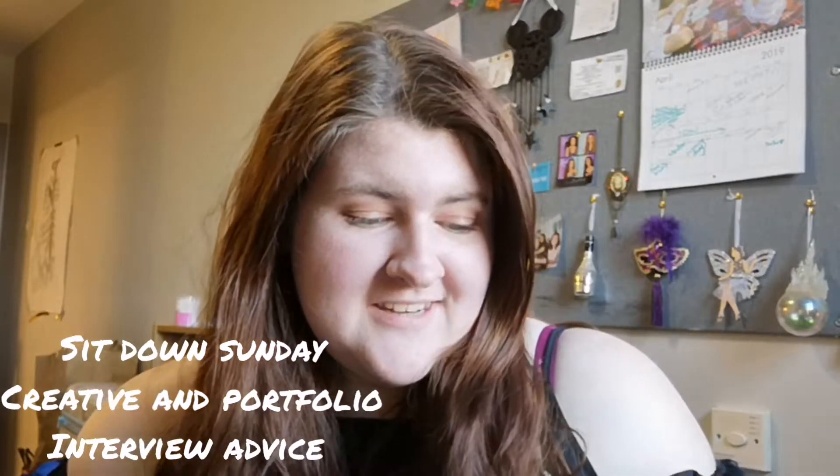Greetings internet and happy Sunday! This week I'm going to be talking about what you should do at a creative portfolio review or interview. I've had to go through quite a few of these when I was looking at unis and choosing what unis I wanted to go to, so this is kind of a big thing.